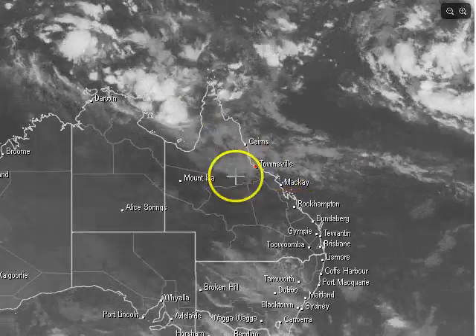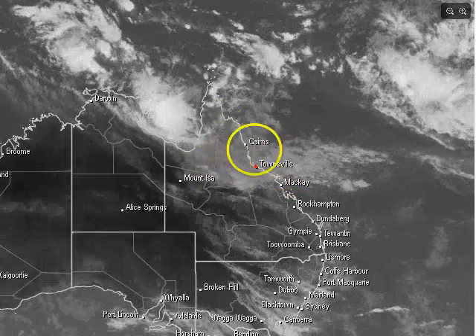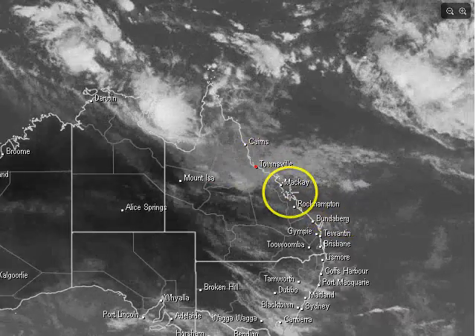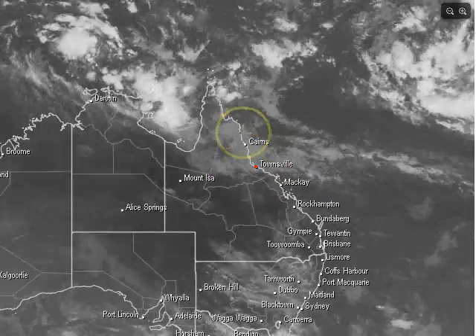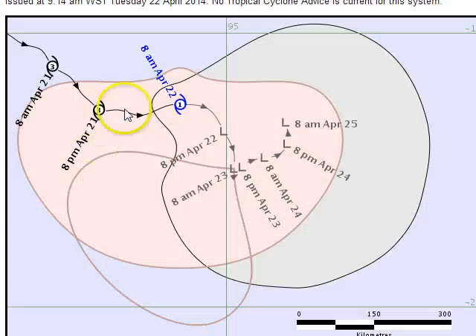We've also got a mid-level trough pushing through the northern parts of Queensland. The combination of that and a southeast stream are going to result in some moderate falls of rain along the central tropical and north tropical coastlines over the next three to four days. Looking at the latest from Jack, it's Category 1 and expected to drop into a low, with some gales remaining on the southwestern quadrant — but that's it, and it's nowhere near Australia.